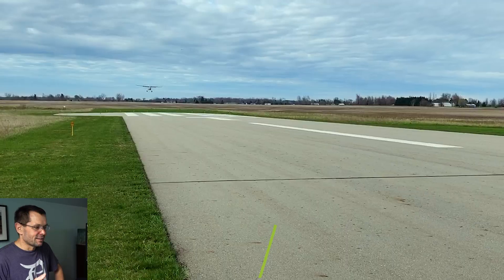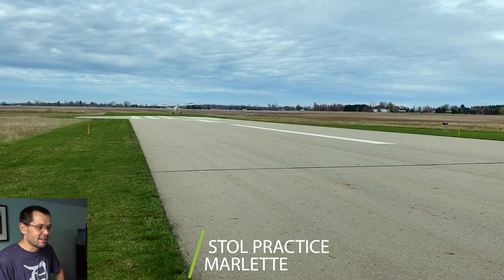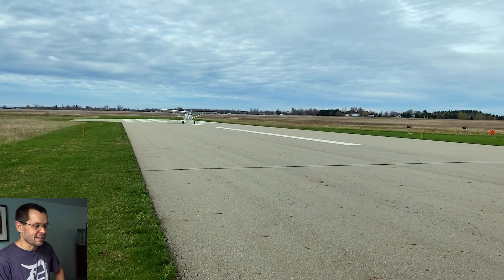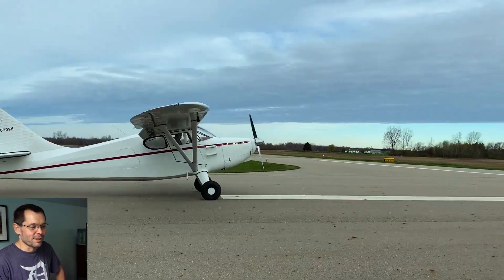Here was some stall practice in Marlette on the asphalt with the old Stinson 108. You can hear the tires just squawking — they were eight-and-a-half-inch tires. They squawked and I got heavy on the brakes.